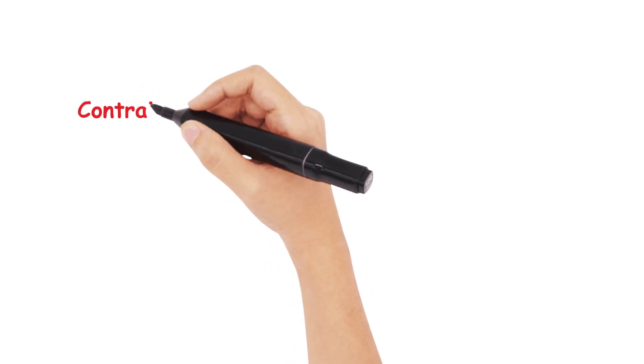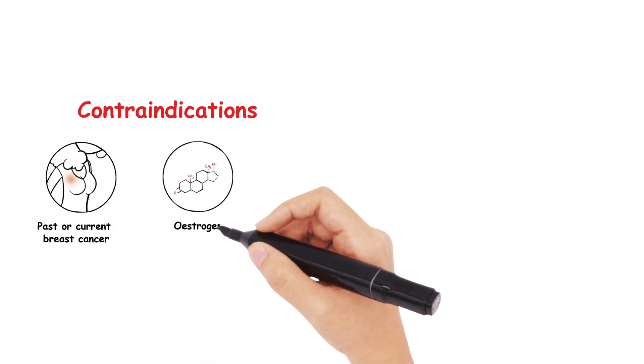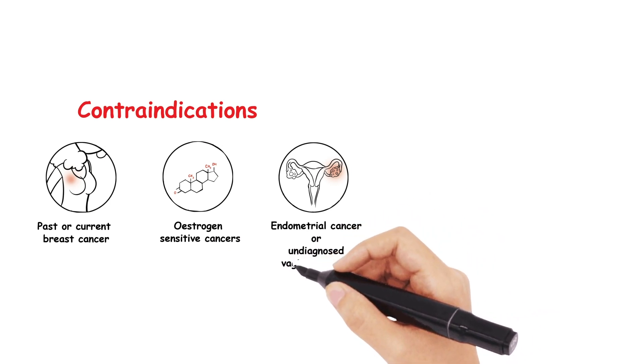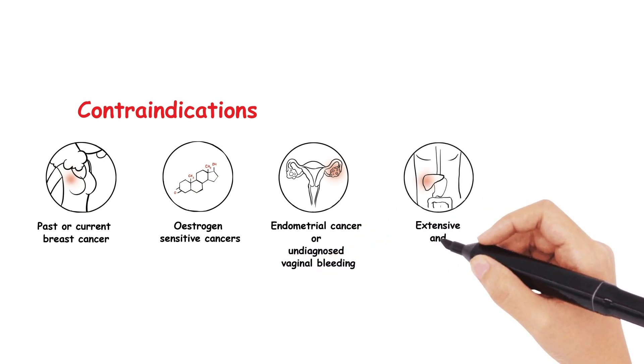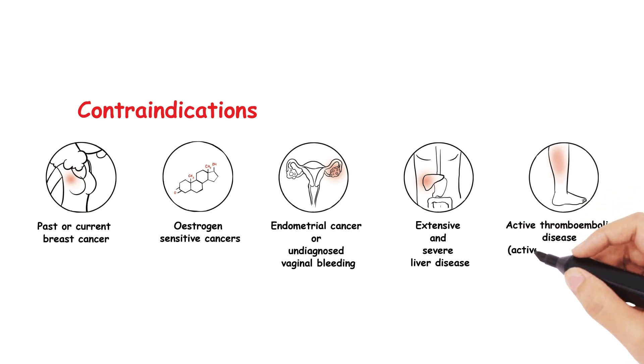You also need to be aware of a few contraindications, which include past or current breast cancer, oestrogen-sensitive cancers, endometrial cancer or undiagnosed vaginal bleeding, extensive and severe liver disease, or active thromboembolic disease such as an active stroke or angina.